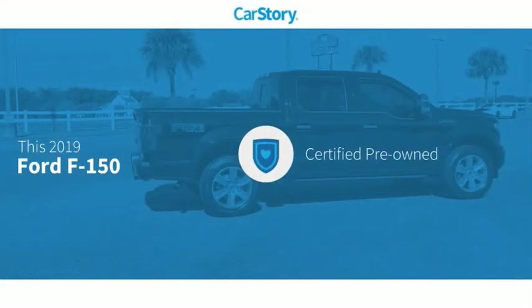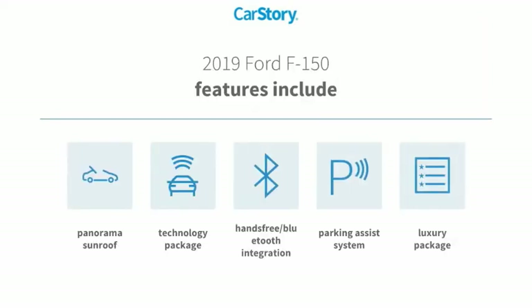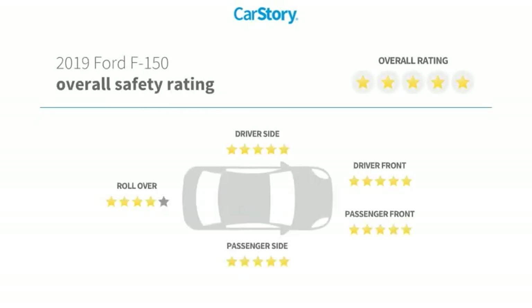Car Story research indicates this vehicle as certified pre-owned. Features also include parking assist system, technology package, luxury package 3, hands-free Bluetooth integration, panorama sunroof, with these ratings.